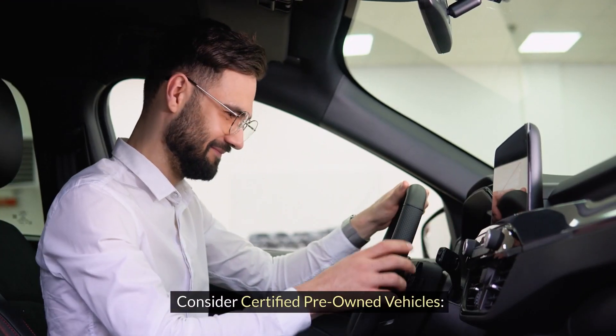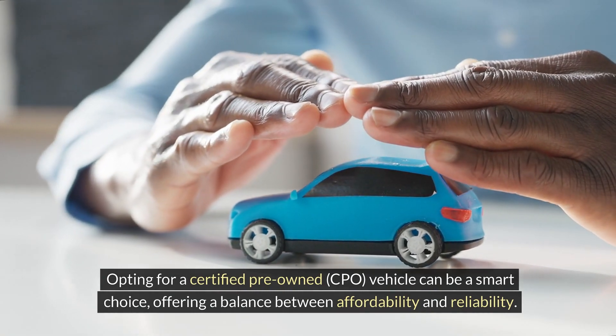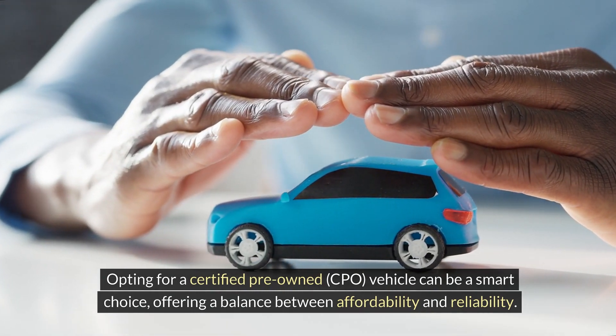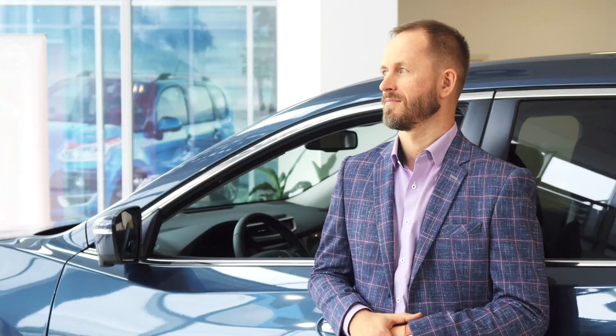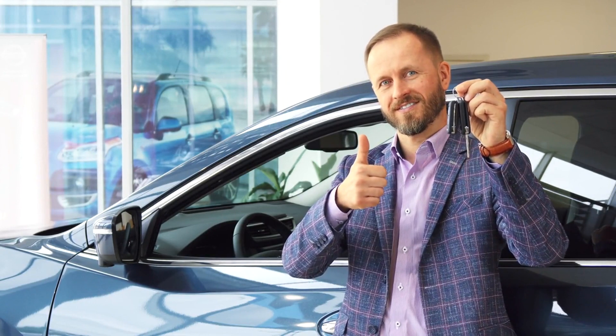Consider certified pre-owned vehicles. Opting for a certified pre-owned CPO vehicle can be a smart choice, offering a balance between affordability and reliability. CPO cars undergo rigorous inspections and come with extended warranties, providing peace of mind knowing you're getting a quality vehicle.